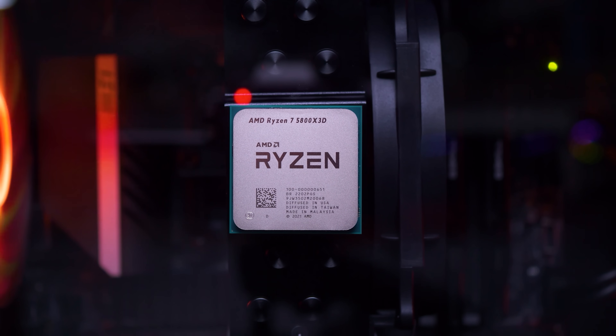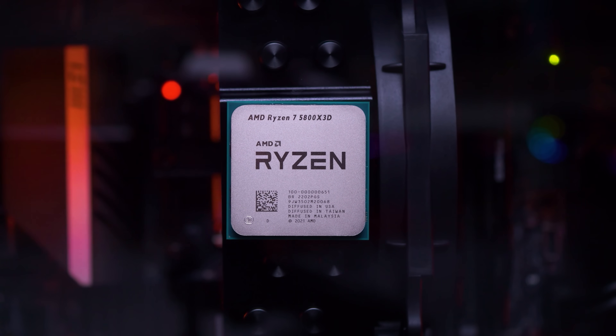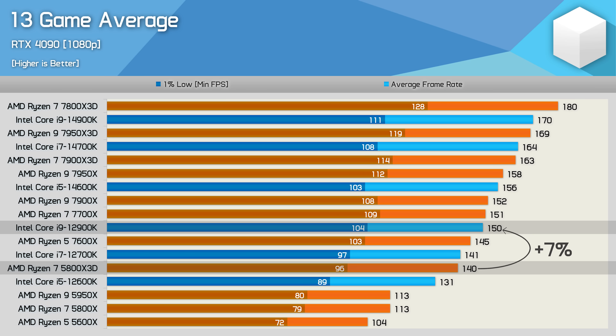Based on my most recent data, some people posted to places such as X claiming that the 5800X3D hasn't aged well, specifically because of its 3D V-Cache. Likely fueling this speculation was the fact that in my previous video I noted the Ryzen 7 5800X3D was slower than the Core i9-12900K by a seven percent margin, matching the Core i7-12700K, whereas in previous head-to-heads featuring a massive sample of games they were more neck and neck.